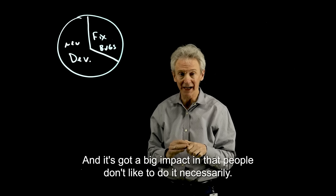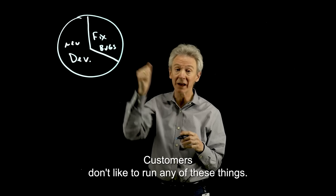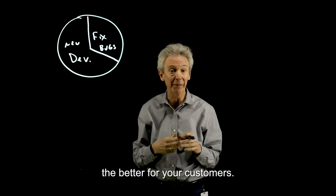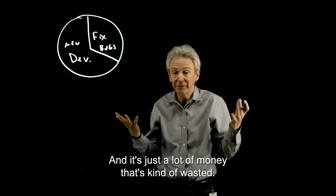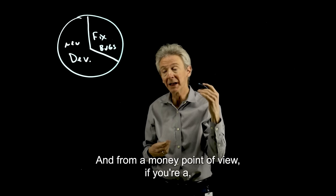It's got a big impact in that people don't like to do it necessarily, and customers don't like to run into these things. So the faster you can get this solved, the better for your customers. And it's just a lot of money that's kind of wasted.